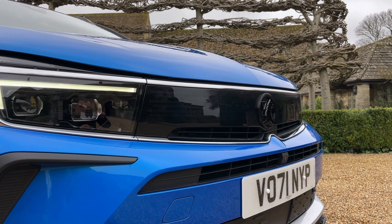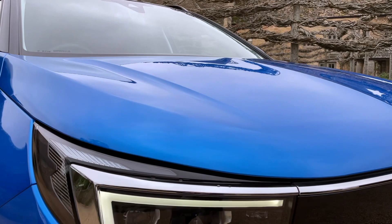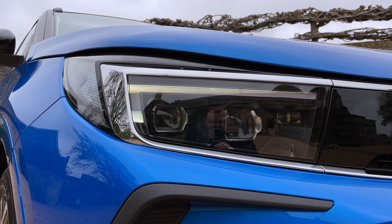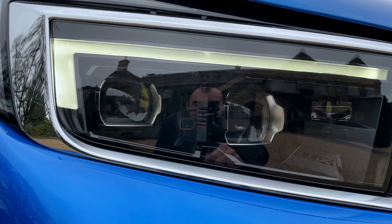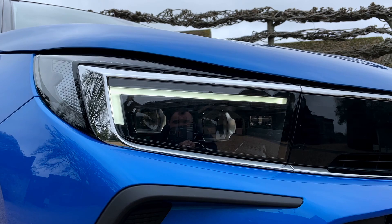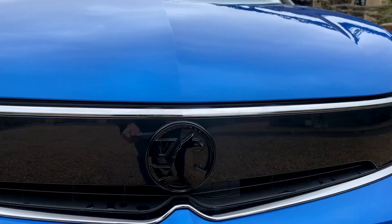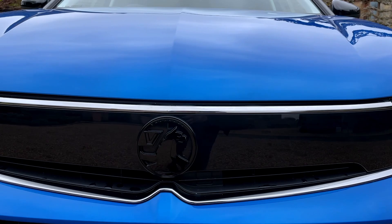There's a new bonnet with a very distinctive crease running down the centre, and new headlights — these are Intellilux pixel LEDs, which vastly improve visibility. It's the only C-SUV in the segment to actually get pixel LEDs. You can also spec night vision: that little square there is for it — a £1,300 option — and again, it makes the Grandland the only C-SUV to come with night vision.